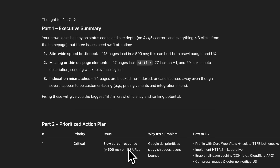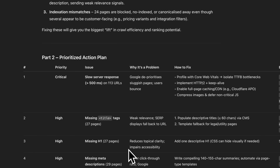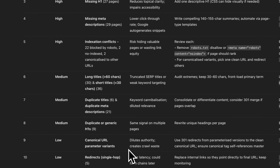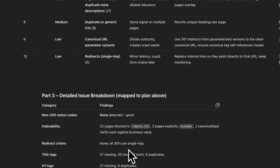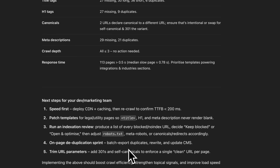This output is awesome: a breakdown of every technical issue on your site, ordered by priority from critical to low impact. Each issue includes why it's a problem, how to fix it, and all the affected URLs. Fixing these will remove any obstacles you're putting in the way of Google and help you win more organic traffic.